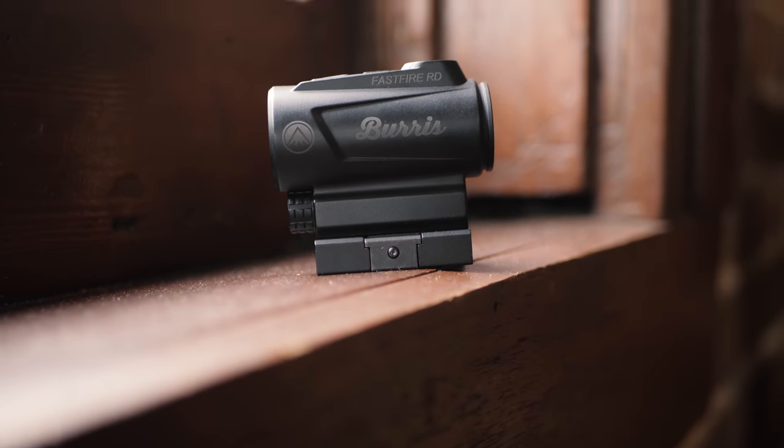Today we have Burris with us. Burris has a couple of pretty exciting new product announcements, including a whole new set of red dot optics. These are the red dot optics announced at SHOT Show 2020. Unfortunately, due to COVID, a lot of the actual product releases got delayed, but they are all here now and shipping. You can go to your store and get them, or order them — they're pretty popular. We've got a good-better-best alignment of new red dot optics: the FastFire RD, which is a rifle dot version of the classic FastFire.